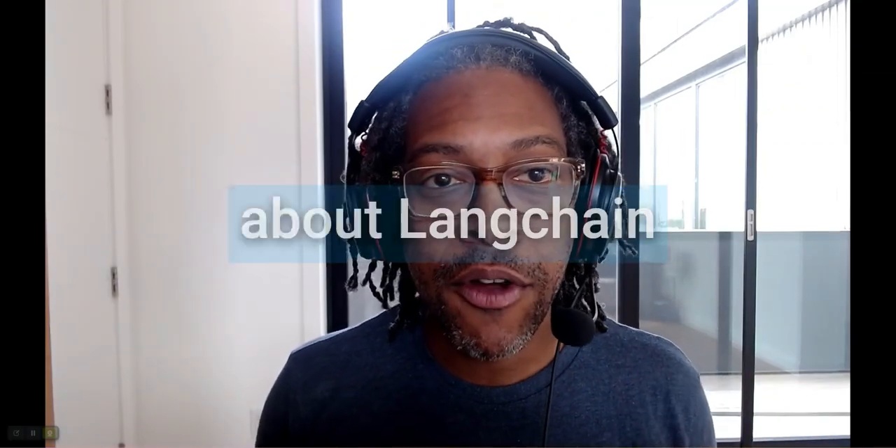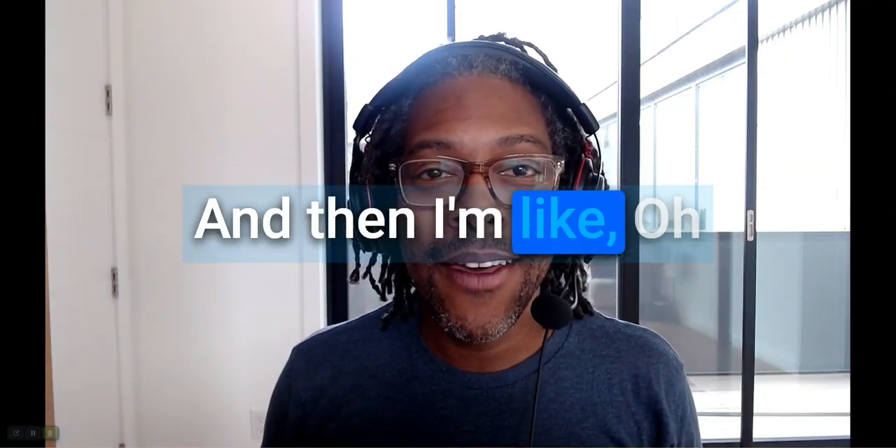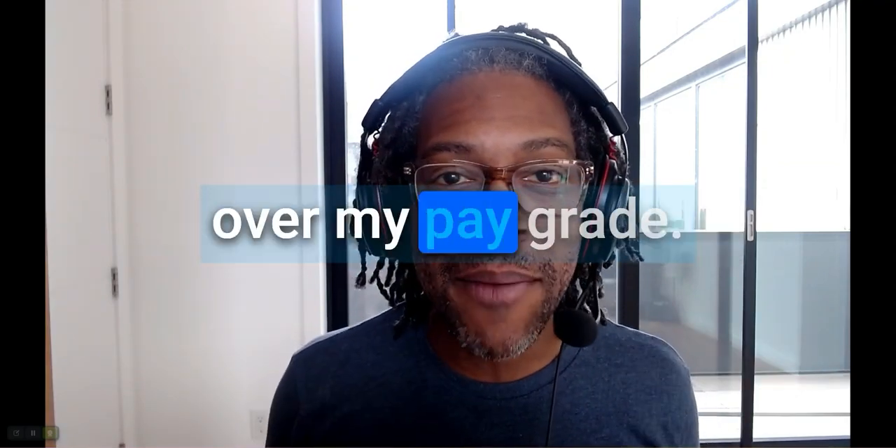Hey guys, as somebody who has heard about Langchain, I'm like okay cool, you can stitch things together. And then I'm like, oh God, that is completely over my pay grade.